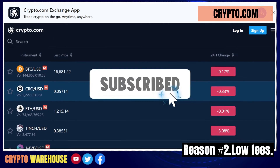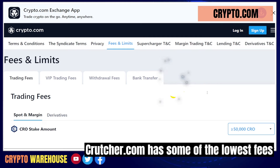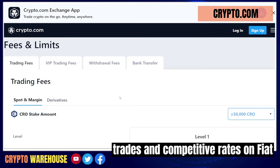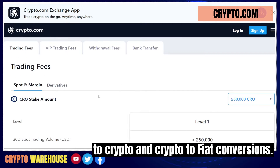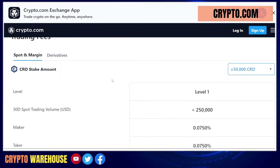Reason number two: low fees. Crypto.com has some of the lowest fees, with zero fees on crypto-to-crypto trades and competitive rates on fiat-to-crypto and crypto-to-fiat conversions. This means you can save money on each trade and maximize your profits.